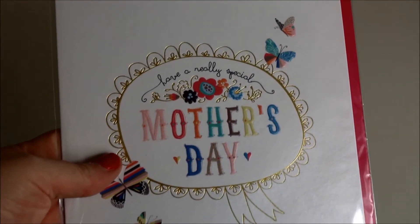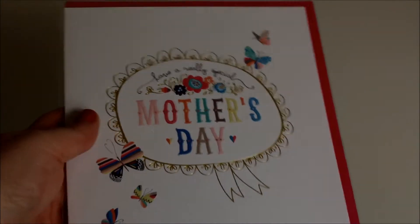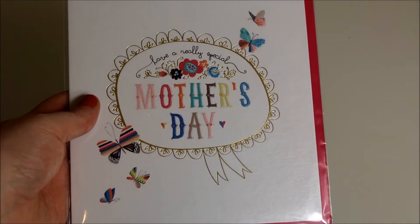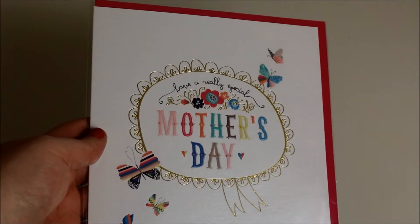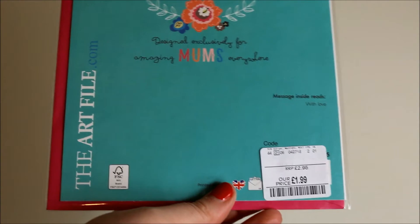The next item I got is a Mother's Day card. It's just a simple card. They have a large variety and every store will probably be different, but this is the one that I liked — something different, it isn't the typical one you get from the shop. It's got a pink envelope and that was £1.99, which I think was really good value.